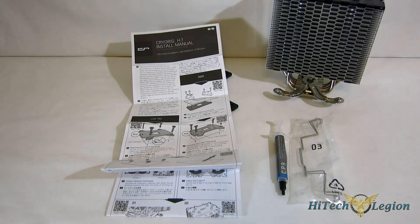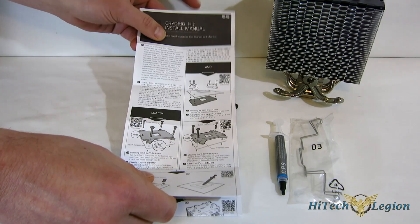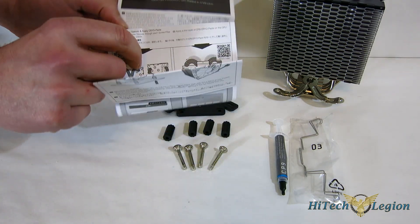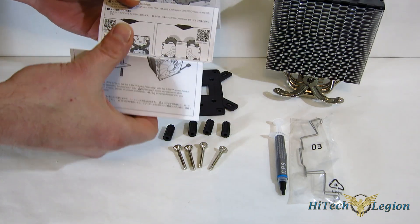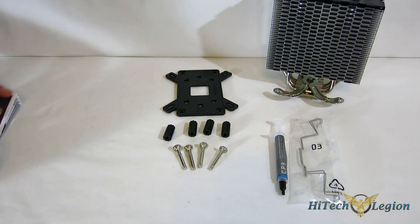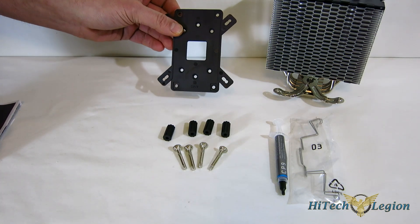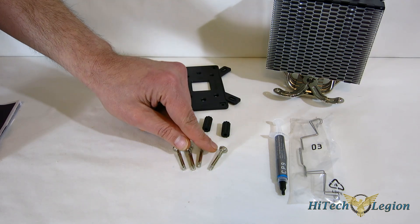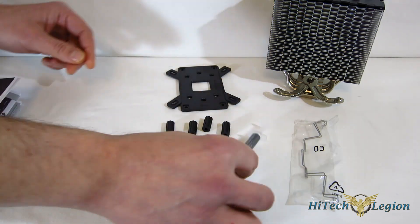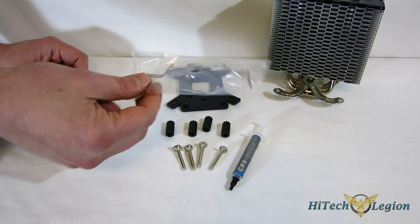While the multi-seg mounting kit isn't included, the install kit of the H7 is actually a really nice kit. Taking a look: first, the install manual, which is really nicely illustrated and easy to follow along with. The installation is so simple and intuitive that you'll need nothing more than the pictures. The entire install kit is comprised of a backplate that works for both AMD and Intel, four standoffs, four screws. Included is a small tube of CP9 CryoRig thermal interface material, and a second set of fan clips should you want to run push-pull — it's completely capable.